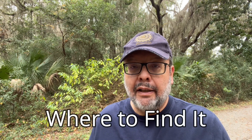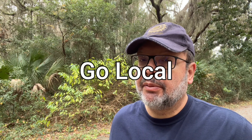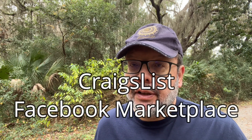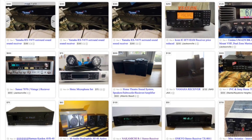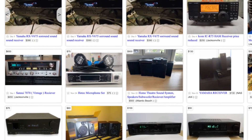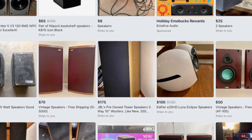I usually pursue audio gear that's listed locally that I can pick up in person from the seller. My two go-to websites are Craigslist and Facebook Marketplace. Searching on Craigslist is simple, clean, and pretty straightforward. Facebook Marketplace is okay, and can be more helpful because you can actually look up the seller's Facebook profile and perhaps glean something useful there.